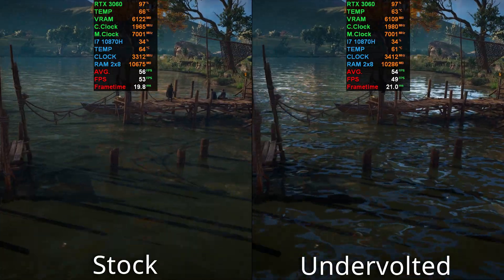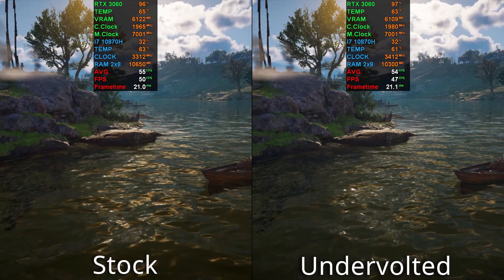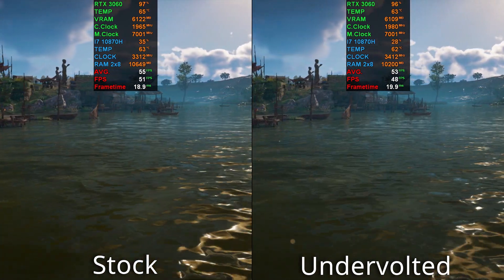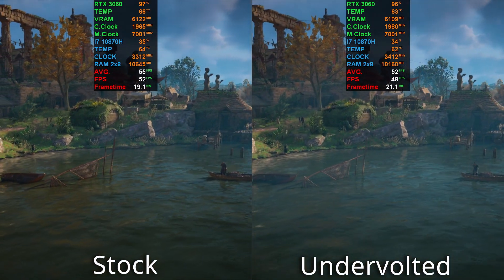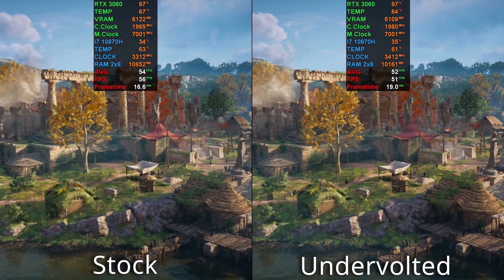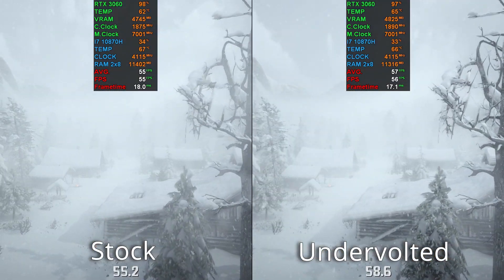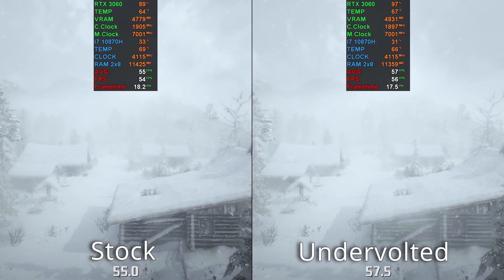I've made a video about undervolting — I'll put it at the top — and if you have an MSI laptop it's very easy to undervolt. The Intel Extreme Tuning Utility (XTU) does not work on it; it's grayed out. You can check it out if you wish to undervolt your laptop. Like in this example, look at the difference in FPS — it's exactly the same scenario.